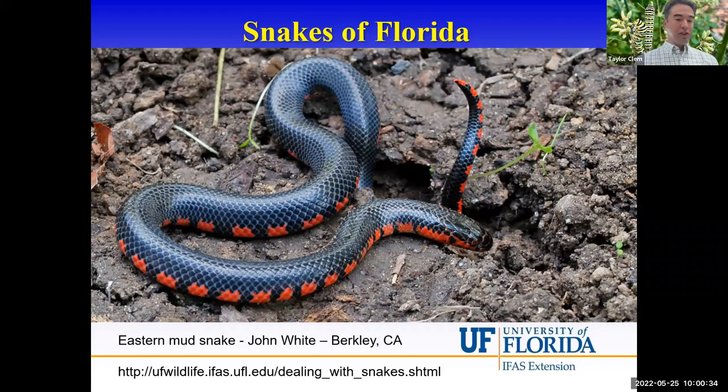Good morning, everybody. This is Dr. Taylor Clem with UF IFAS Extension, Nassau County. Thank you all for joining us today for our program — it's all about Snakes of Florida. We have Carl Schaefer, one of our Master Gardener volunteers, helping with this presentation. This is going to be recorded and put up on our YouTube channel, and I'll follow up with an email with resources associated with today's program.